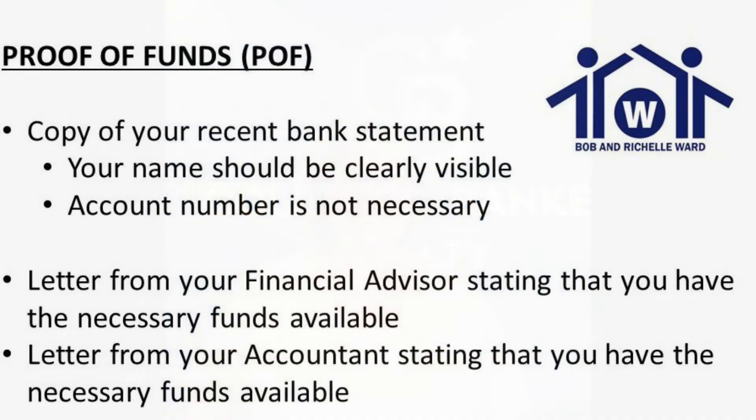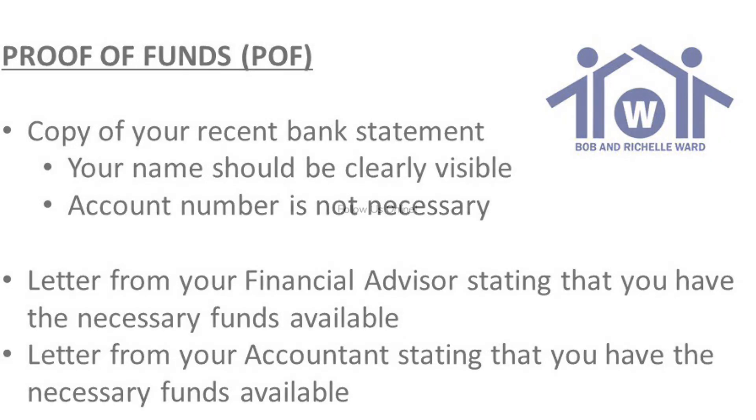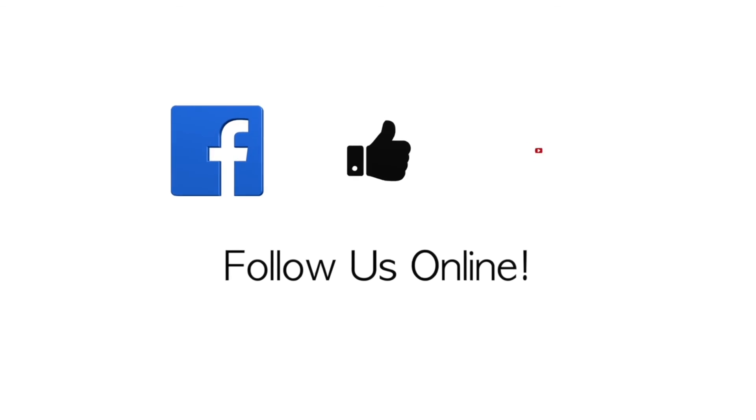I hope you found this to be helpful. And if you did, please like my page, follow us. Talk to you next week. Thank you.